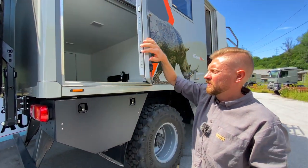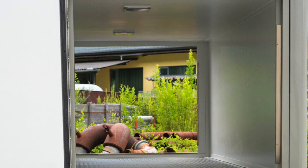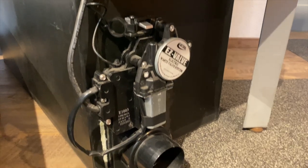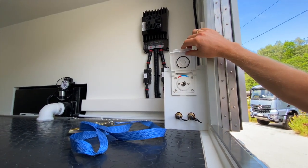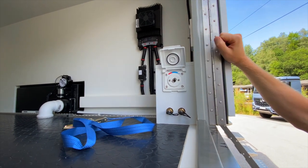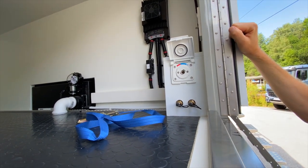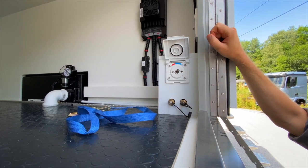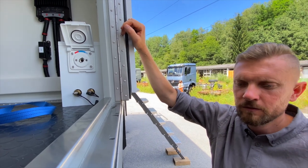Die Heckgarage sieht bei uns so aus, dass sie sehr groß dimensioniert ist. Von beiden Seiten ist sie zugänglich über eine große Tür und man kann einiges unterbringen. Hier sieht man eine Entleerung vom Grauwassertank, die automatisch gesteuert wird über eine elektrische Klappe, sodass das Grauwasser nach hinten abfließen kann. Hier ist Platz für die externe Dusche, an der man Warm- und Kaltwasser regeln kann – praktisch innenliegend und beheizt, sodass man das auch im Winter benutzen kann. Zusätzlich haben wir Druckluftanschlüsse, mit denen man das Wassersystem vor dem Einwintern durchblasen kann, sodass kein Wasser stehen bleibt.